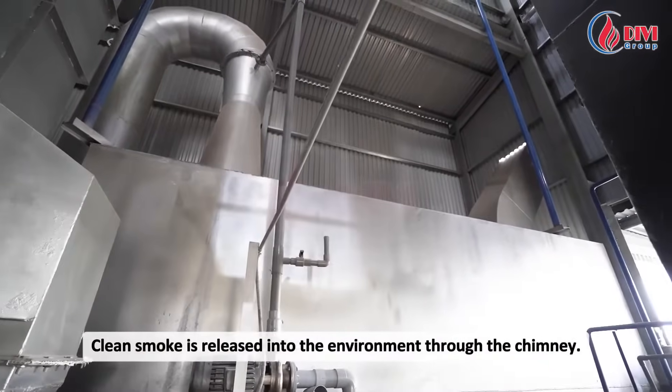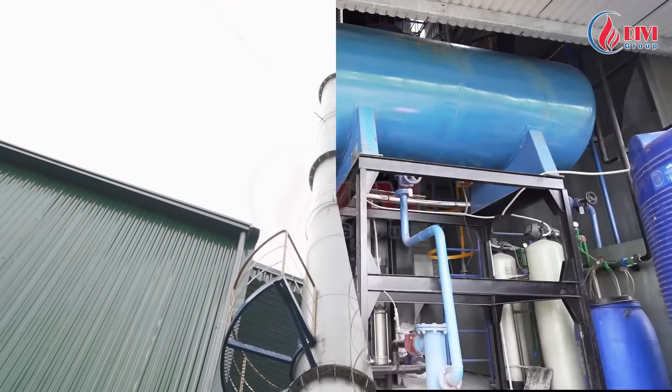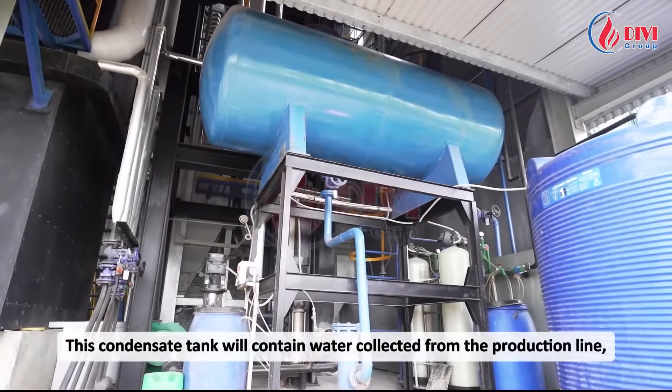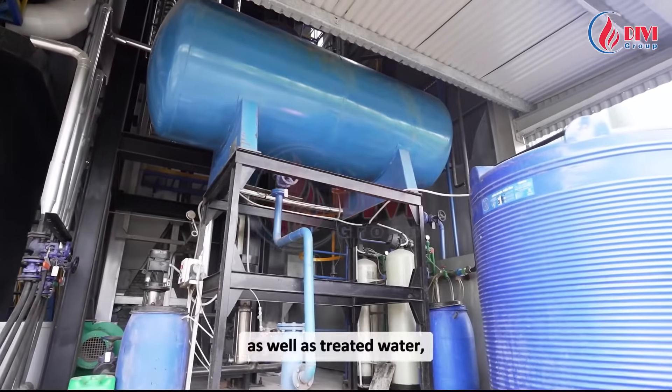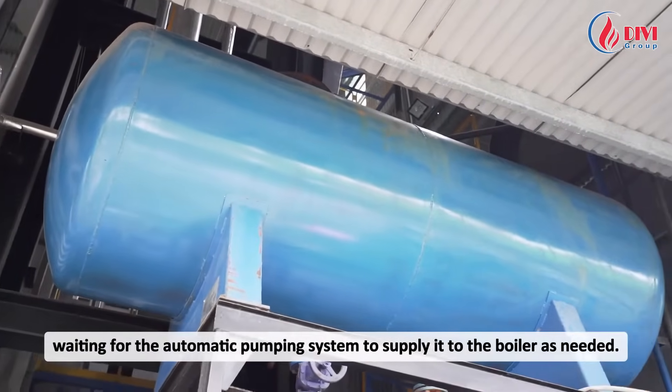Clean smoke is released into the environment through the chimney. This condensate tank contains water collected from the production line, as well as treated water, waiting for the automatic pumping system to supply it to the boiler as needed.